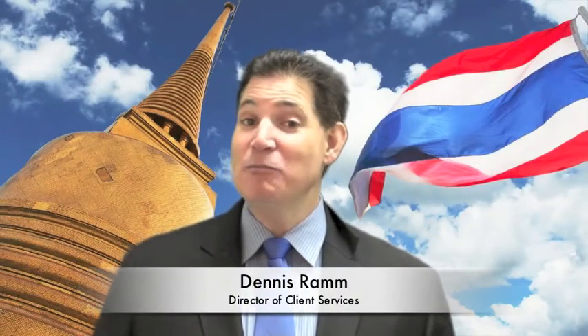Hi, my name is Dennis Ram and I'm with Siam Legal. Today we're going to talk about how to register your business in Thailand — what is the process, how long does it take, and what Siam Legal can do for you.